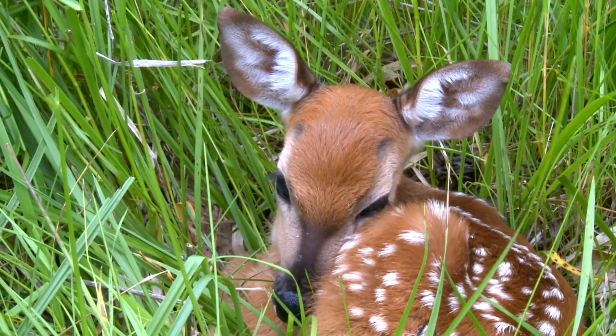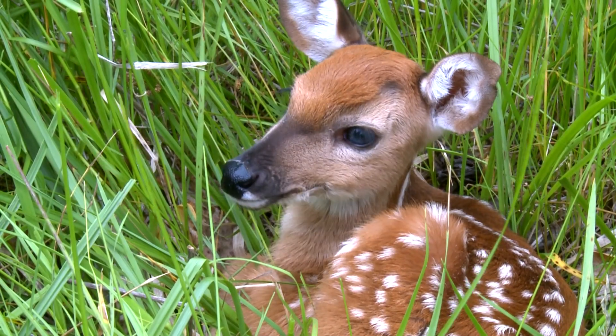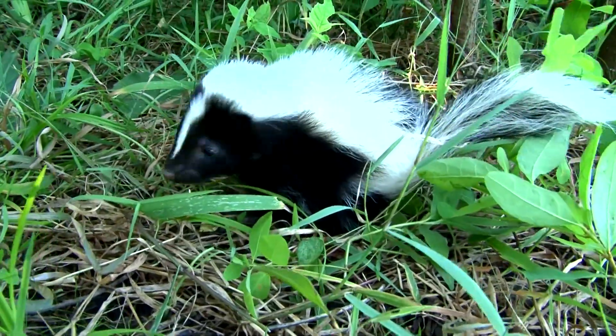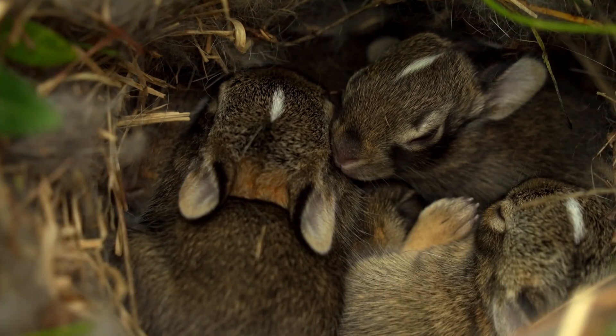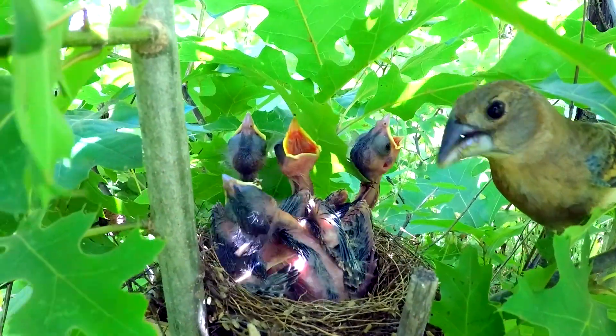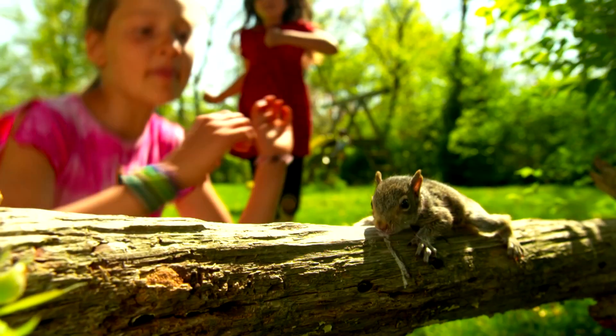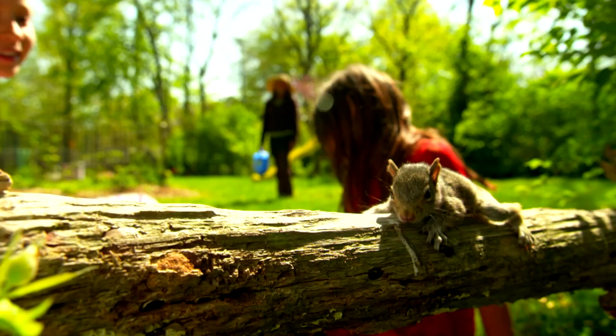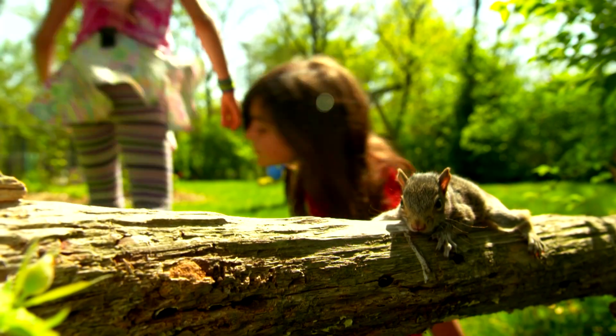It is not practical or even desirable that native wildlife species be captured by people and raised for a later release into the wild. It typically leads to animals that are not fit to survive on their own. Plus, it's illegal to keep wildlife in captivity without a proper permit. Good intentions usually lead to unhappy endings. Enjoy nature but leave it where it belongs.